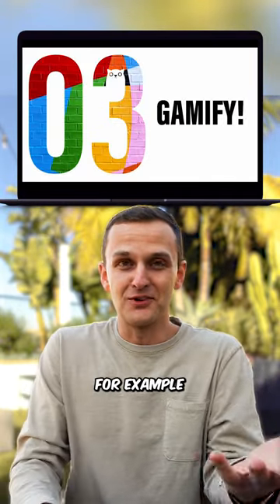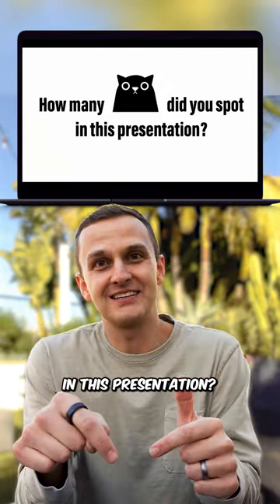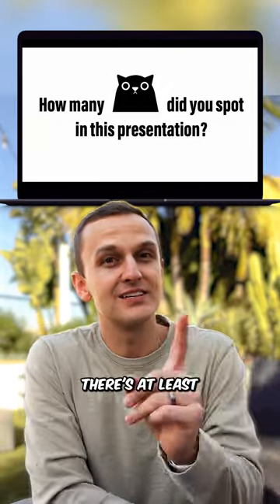And number three, gamify it. So for example, how many staring cats did you spot in this presentation? Give you a hint — there's at least one per slide.